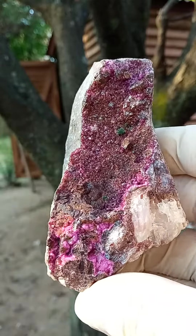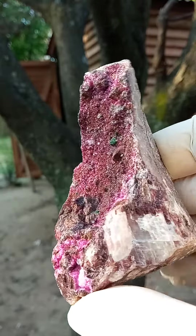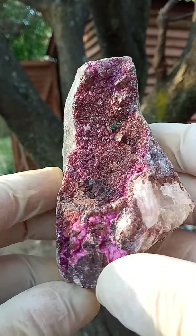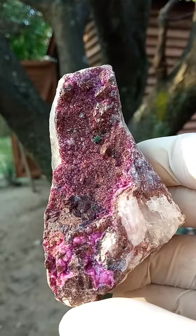From the Mashamba West Mine in the Katanga, a palm-sized formation of a matrix of dolomite — solid dolomite matrix — and perched on this are these tiny cobalt and calcite crystals.